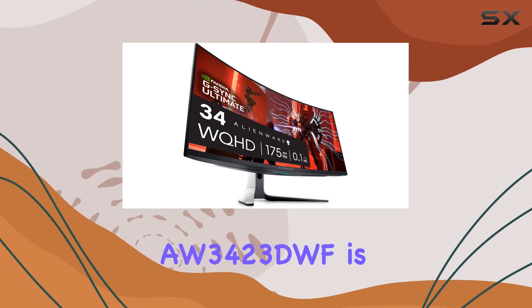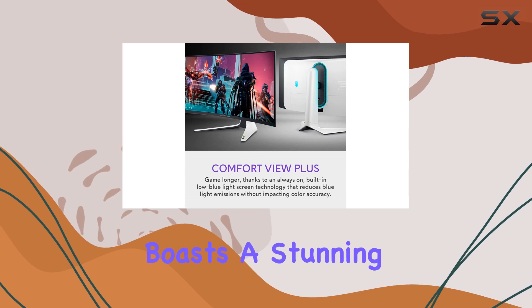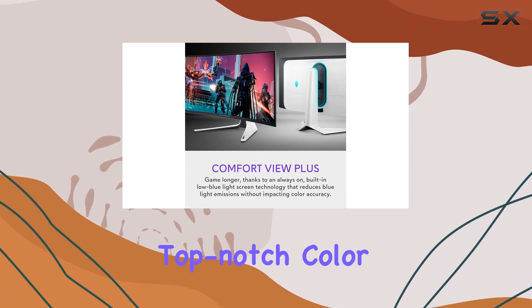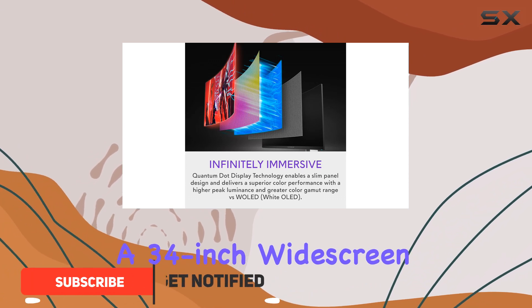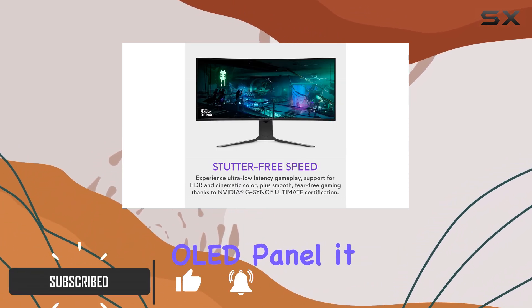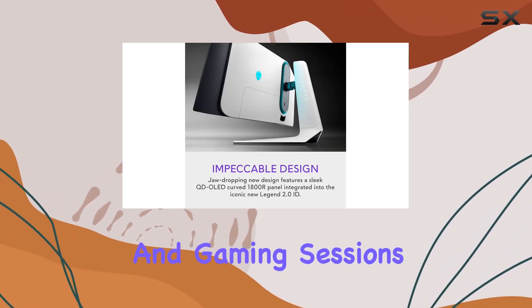The Alienware AW3423DWF is an impressive monitor that boasts a stunning contrast ratio, top-notch color accuracy, and great motion clarity. With a 34-inch widescreen OLED panel, it delivers an immersive viewing experience that will enhance your movie watching and gaming sessions.